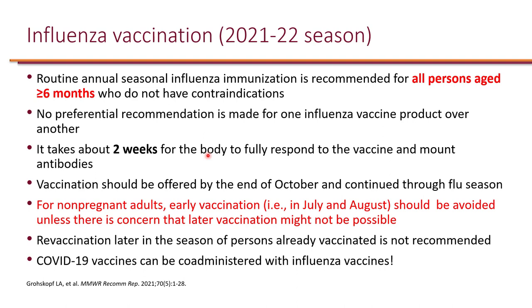Revaccination later in the season for persons already vaccinated is not recommended, primarily for two reasons: it is not proven that revaccination will increase efficacy, and if revaccination is recommended, we will have a shortage of vaccines. It's important to note that all COVID-19 vaccines available in the U.S. can be co-administered with influenza vaccine on the same day.